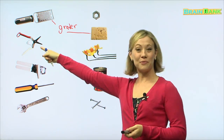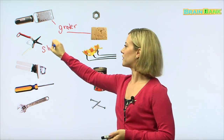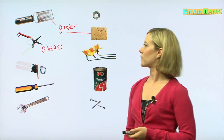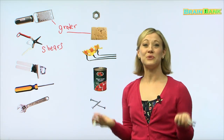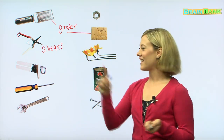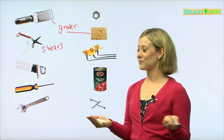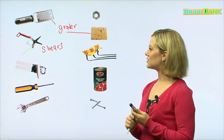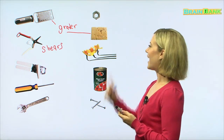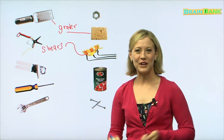Do you remember what this tool is? These are the shears. What do we use shears for? For cutting. I remember that picture from the garden. What did we use to cut in the garden? The flowers. Very good — you're all very smart.